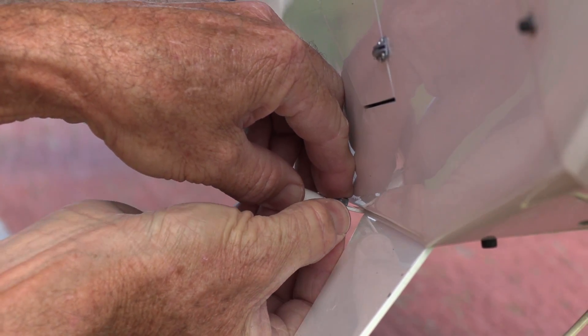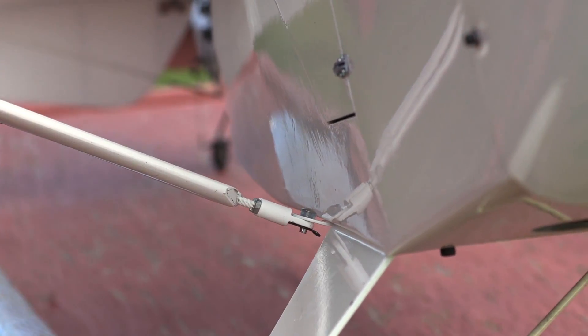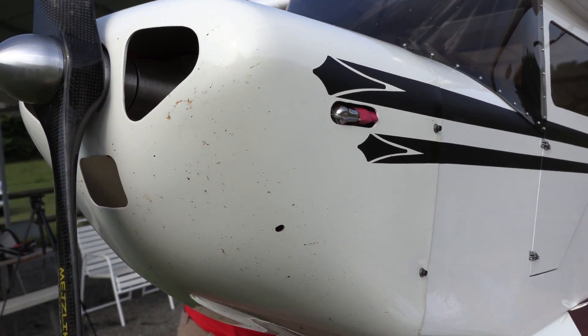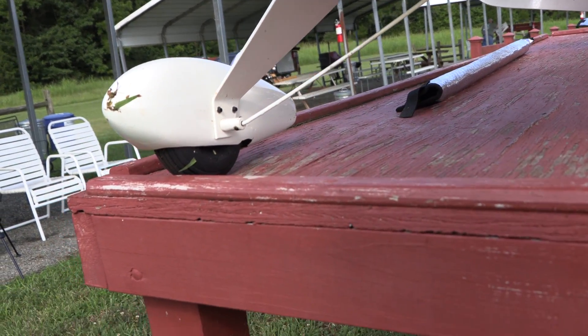It just irks me a little bit that I paid so much money for some of my ARFs and have to kind of force them together. And I just noticed that we got bug guts on the front of Dennis' plane — I think that's the first time I've ever seen that on his planes. I'm hoping that one day I can build a plane that everything fits like this.